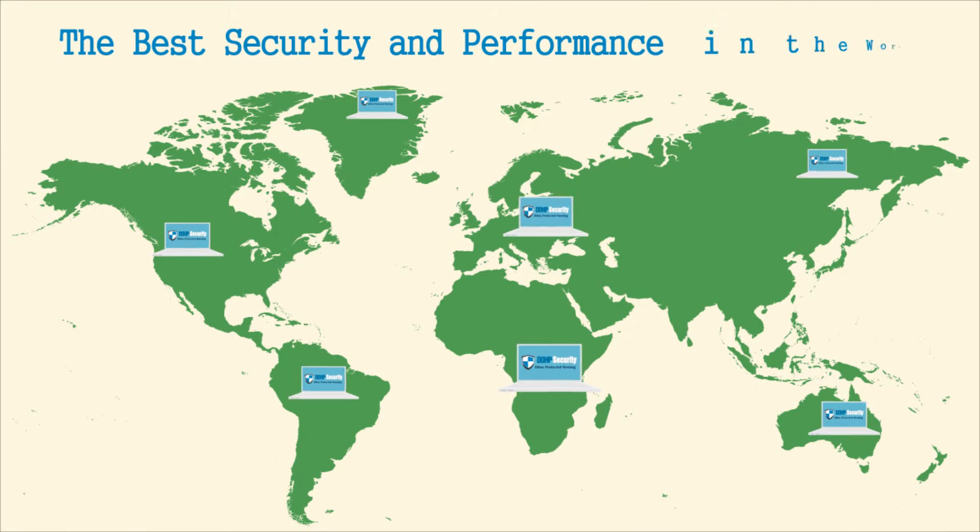We offer the best SEO and propagation in the world, with R10 name servers distributed worldwide for the best performance and fast load times for your website.